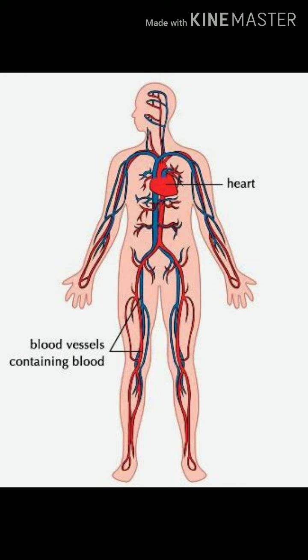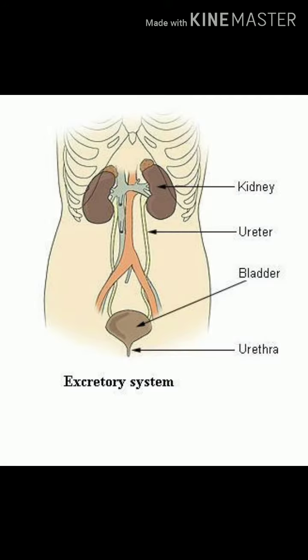The blood carries nutrients and gases like oxygen and carbon dioxide to different parts of the body. Next, the excretory system. The organs that remove waste like urine, sweat, etc., produced in the body form the excretory system.